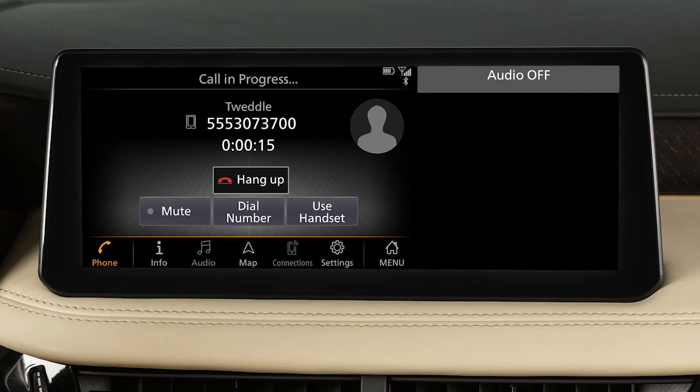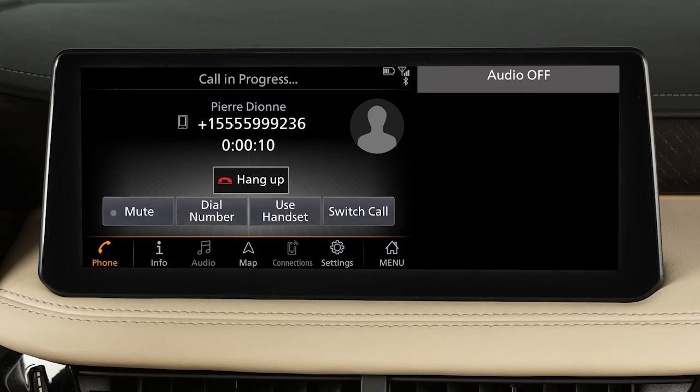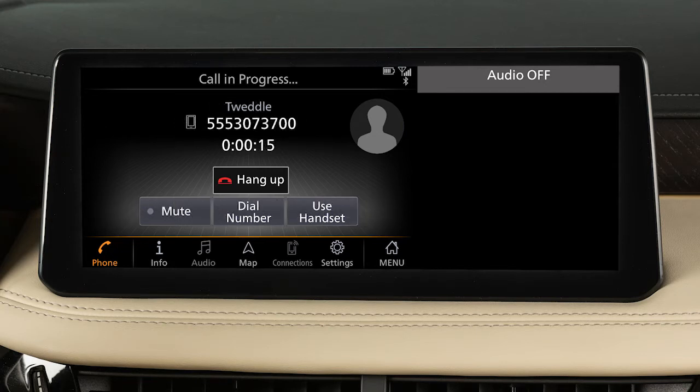If a call is placed to the phone while another call is active, a notification will appear on the screen. Touch Answer to place the current call on hold and accept the incoming call. Touch Decline to reject the incoming call. When two calls are active, touch Switch Call to switch between the two calls.